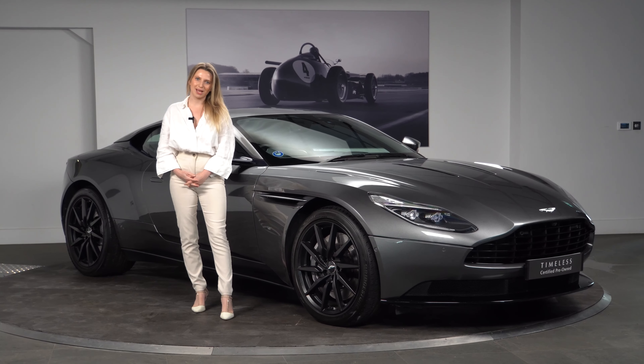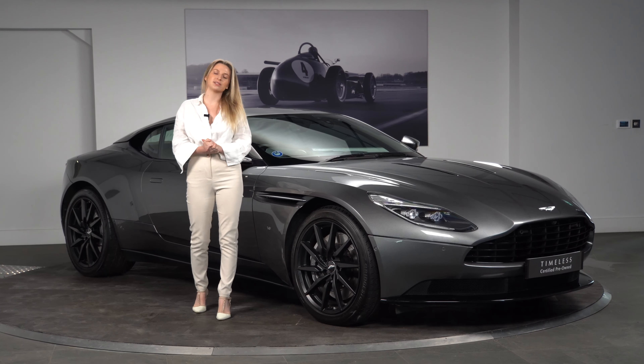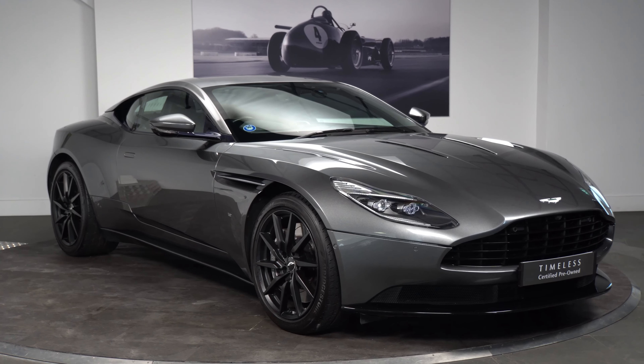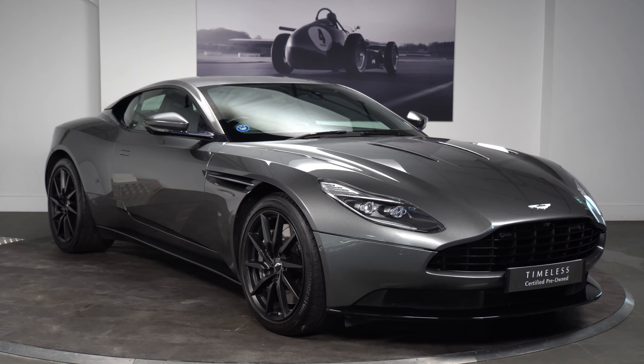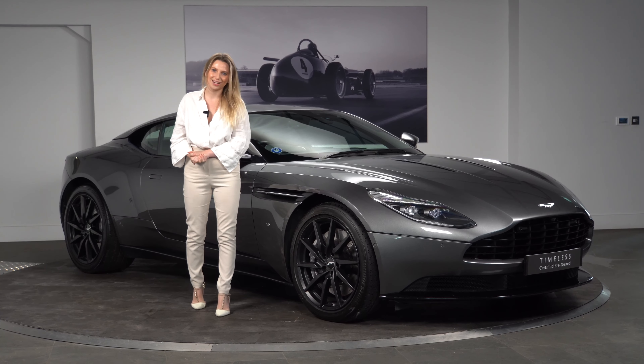Hello and welcome to HWM Aston Martin. My name is Grace and I have the pleasure of showing you around this beautiful Aston Martin DB11 V12 Coupe, finished in magnetic silver. This car was registered in 2017 and has covered just over 30,000 miles. Let's take a look around.